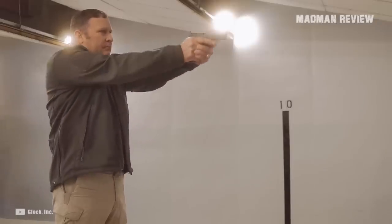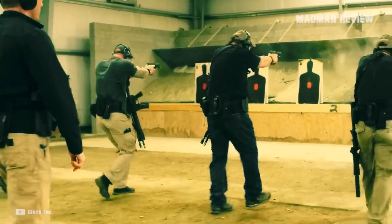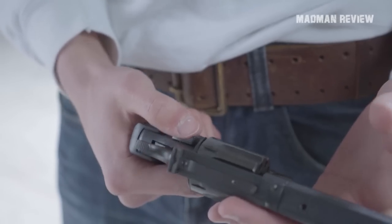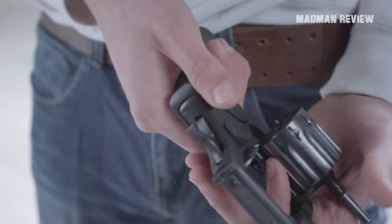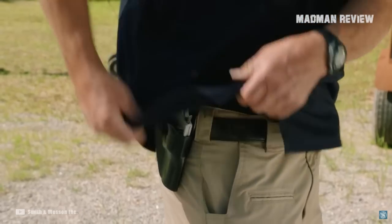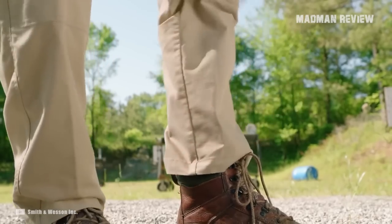When you think about concealed carry pistols, people usually opt for semi-autos — guns like polymer-framed and striker-fired, such as those from Glock. Revolvers might not be everybody's first option since they're big and bulky. That said, there are revolvers billed for concealed carry, and they carry some advantages over your typical semi-auto.